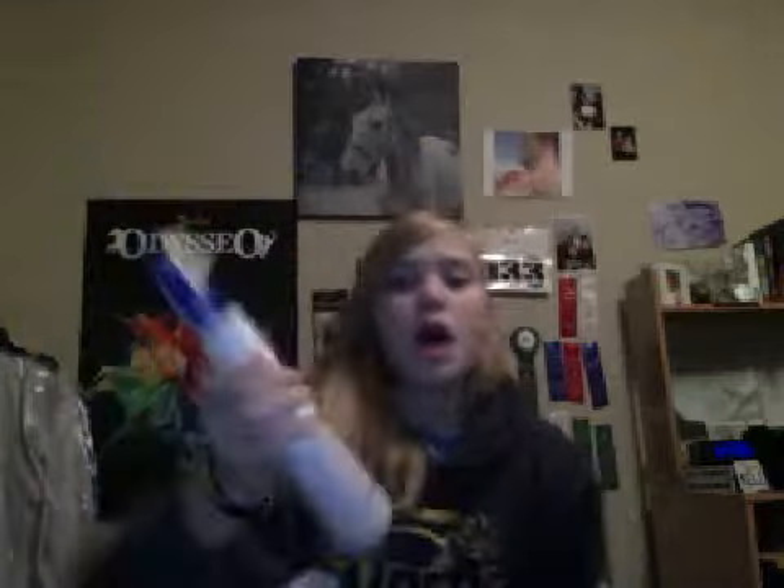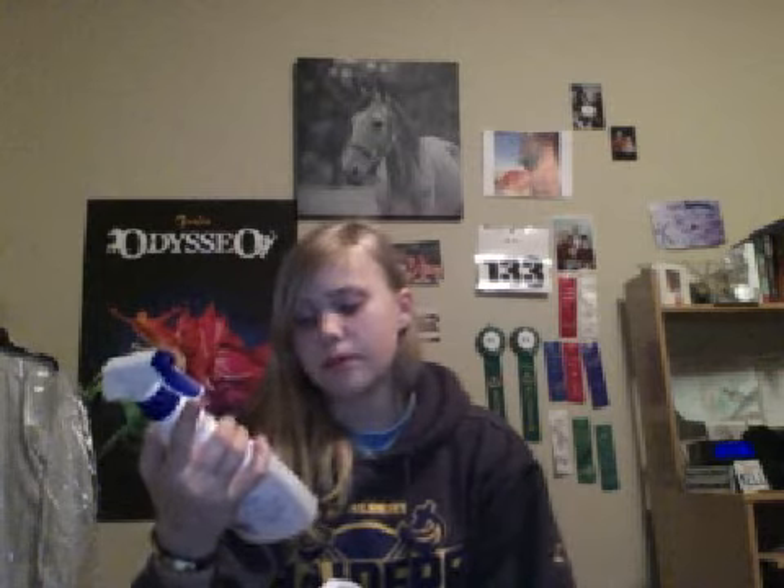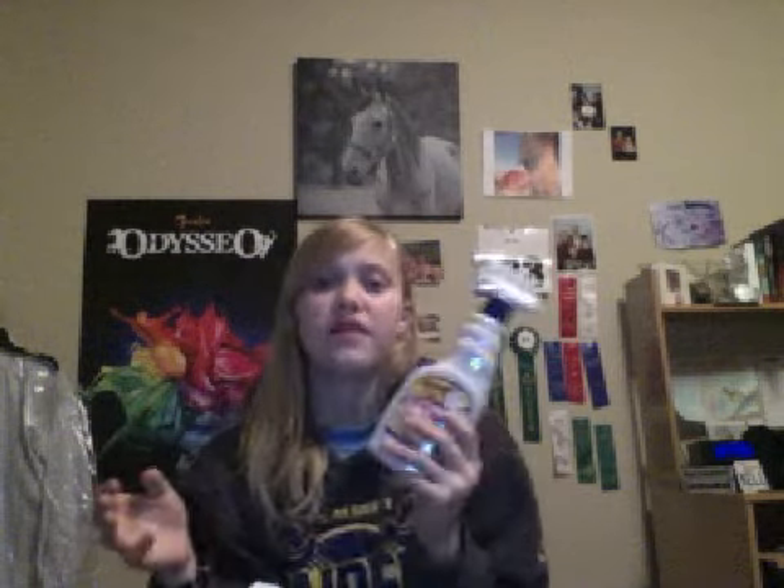I got two products from Mane & Tail. I got the Mane & Tail Spray & Braid — this was $11.99. It's professional grooming grip for tighter braids and neater braids, by Straight Arrow. I have their detangler and it works amazing, so I thought I'd try this.